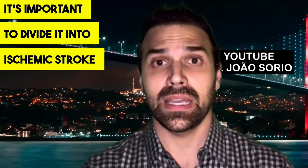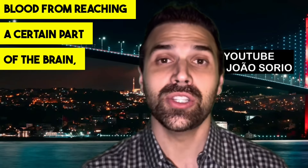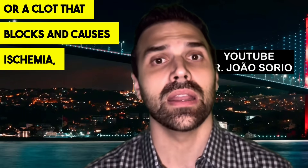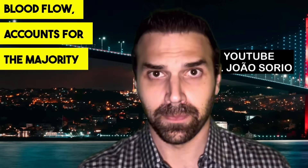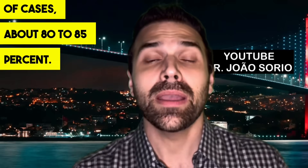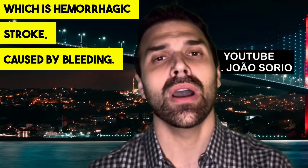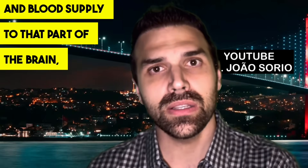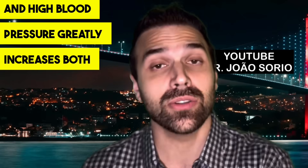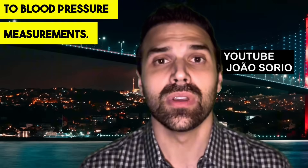When we talk about stroke, it's important to divide it into ischemic stroke — due to blockage, either from fat buildup preventing blood from reaching a certain part of the brain, or a clot that causes ischemia where blood can't reach to nourish that region. This type accounts for the majority of cases, about 80–85%. There's another significant group: hemorrhagic stroke, caused by bleeding, when a blood vessel bursts and impairs blood supply to that part of the brain.